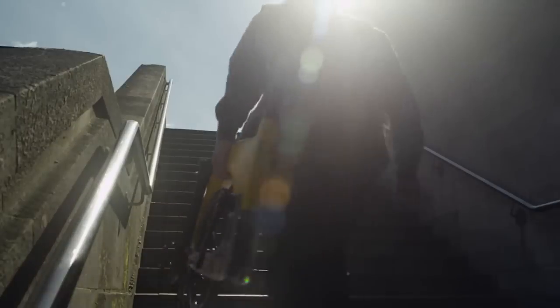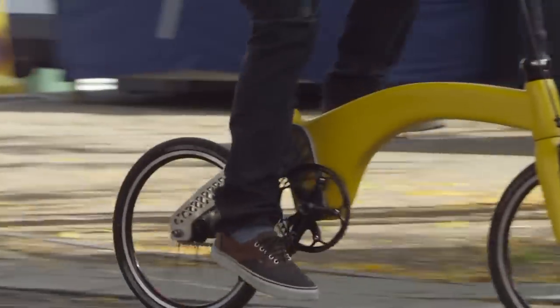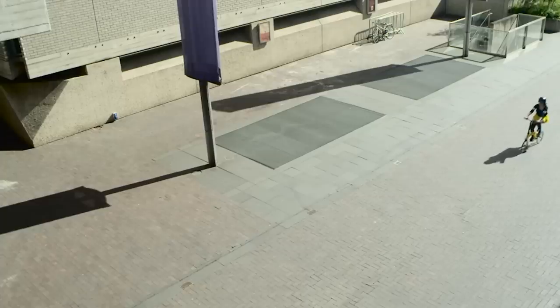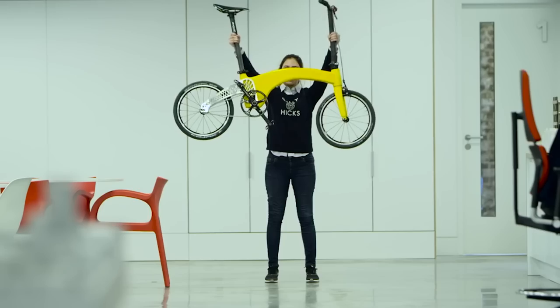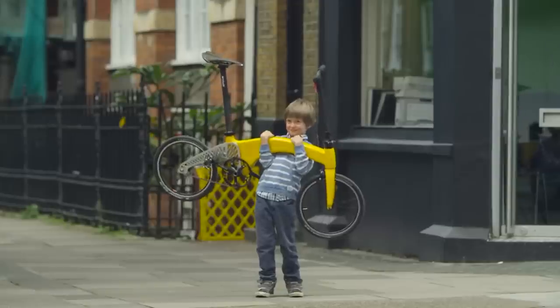The Hummingbird aims to be an accessory rather than a means of transportation. While most bikes feel like a chore to carry around, the Hummingbird's lightweight makes it comparable to an umbrella. It's easy to have with you at all times and gets you from A to B faster than a car, making you healthier in the process. So that's the Hummingbird bike — the perfect solution for the urban commuter.